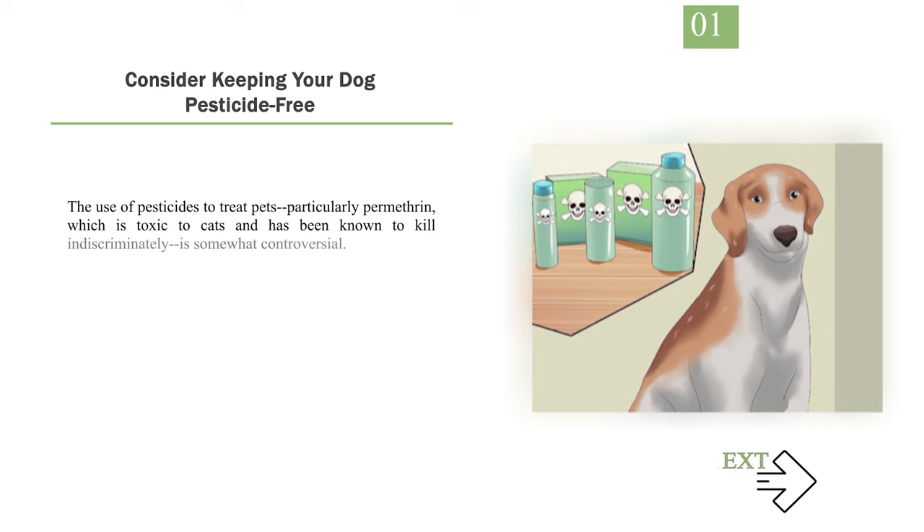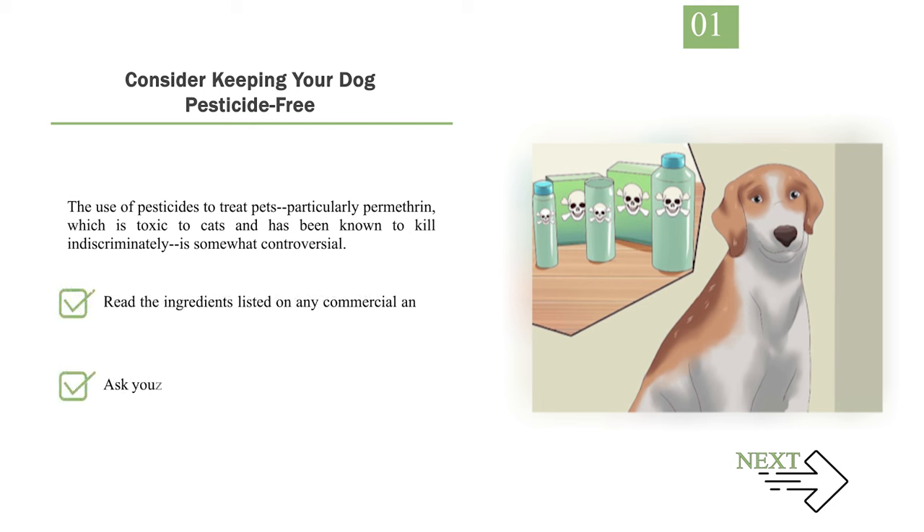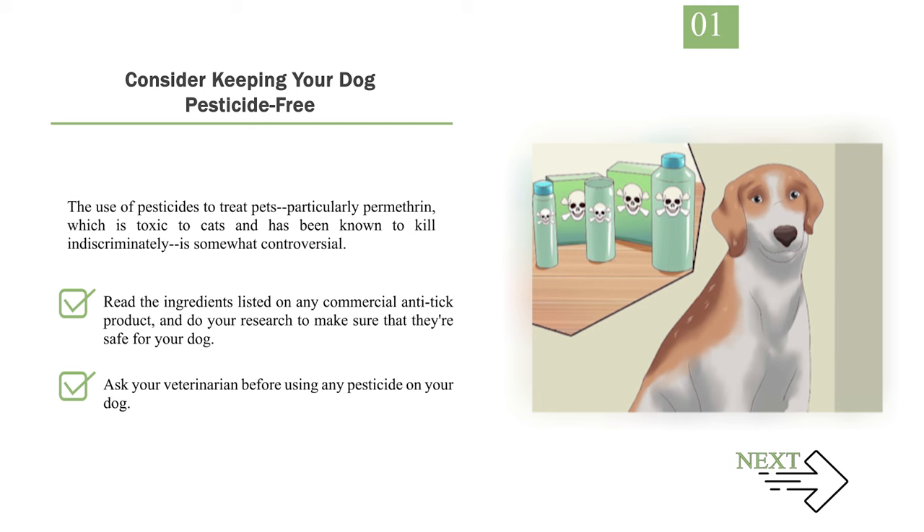Method 2: Using Natural Tick Repellents. Step 1: Consider keeping your dog pesticide-free. The use of pesticides to treat pets, particularly permethrin — which is toxic to cats and has been known to kill indiscriminately — is somewhat controversial. Read the ingredients listed on any commercial anti-tick product and do your research to make sure they're safe for your dog. Ask your veterinarian before using any pesticide on your dog.